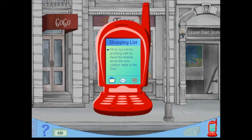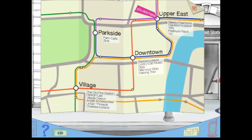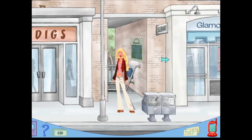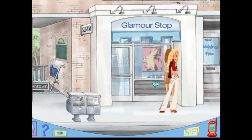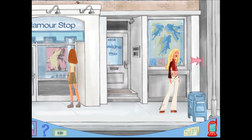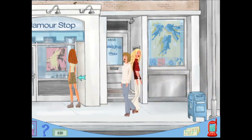Reading a magazine headline: 'Don't be too hot for anything with fur — read the feature about the new clothes store in Design.' Is this where Vine got their name from? I'm onto y'all! A girl's gotta shop. Let's go downtown. There's my home address. This place doesn't open. Let's just walk around — oh my god this is so crazy! We found the music studio, let's go in.